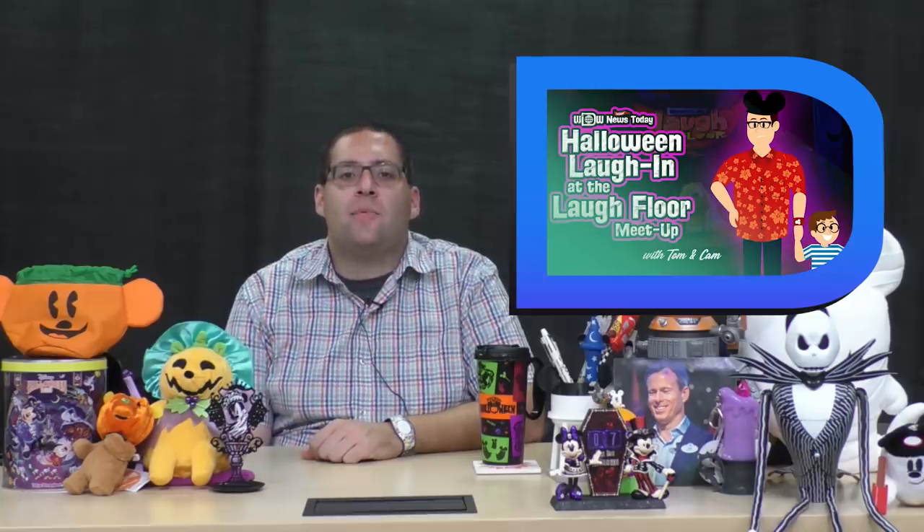This coming Tuesday, you can trick-or-treat with us at Halloween Laugh-In at the Laugh Floor at the Magic Kingdom on October 29th. If you can't make it to Mickey's Not-So-Scary Halloween Party but you're going to be at the Magic Kingdom that night, you can stop by Town Square just behind the railroad station to get a special treat from myself and Cameron from 5:45 to 6 p.m. Meanwhile, from 7 to midnight, myself and Cameron will host a non-stop live stream from the Monsters, Inc. Laugh Floor on Twitter and Instagram. If you're going to be at the party, you can stop by in person for a treat and stay to watch the fun as long as you like.